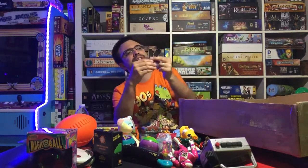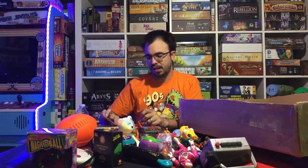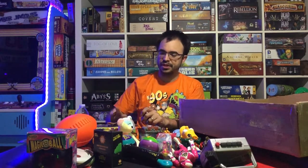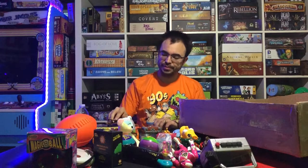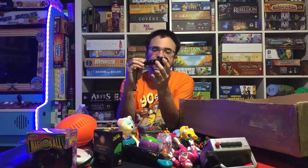I used to love Tech Decks as a kid too — you could do crazy tricks, pop them up, and there were a bunch of ramps for these things. People were really good with them. Tech Decks from back then are really cool to have.